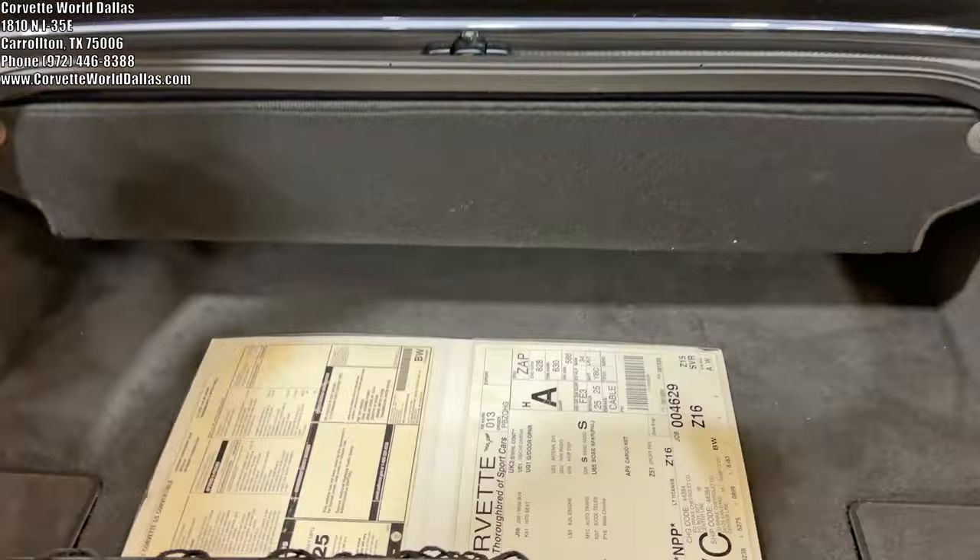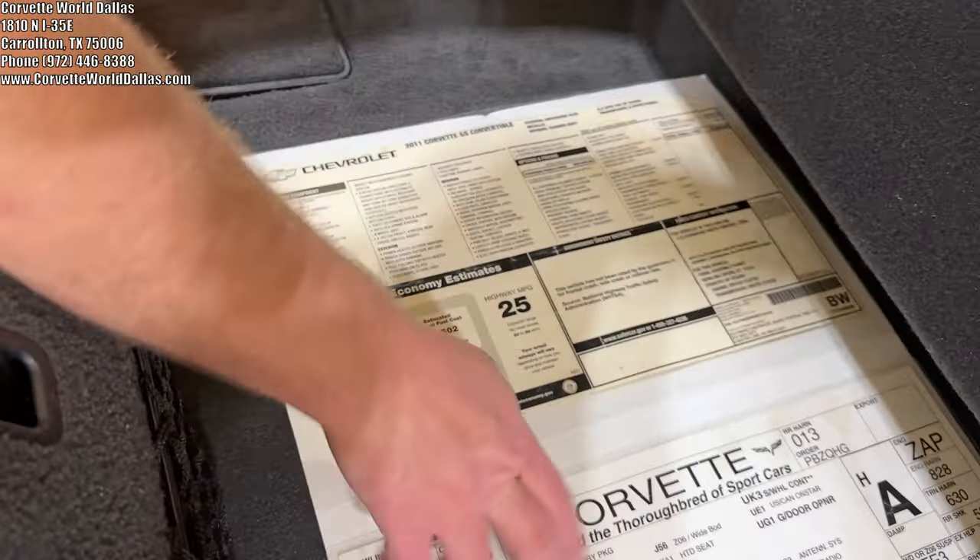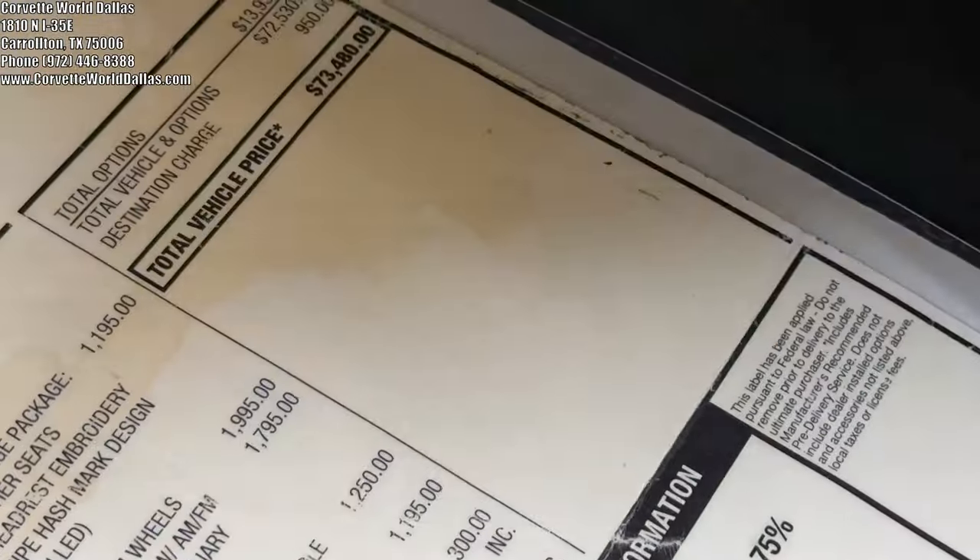Coming to the trunk space, the previous owner left a nice little bonus — the original window sticker laminated along with the inventory sticker. As you can see, the original MSRP on this car was $73,480.